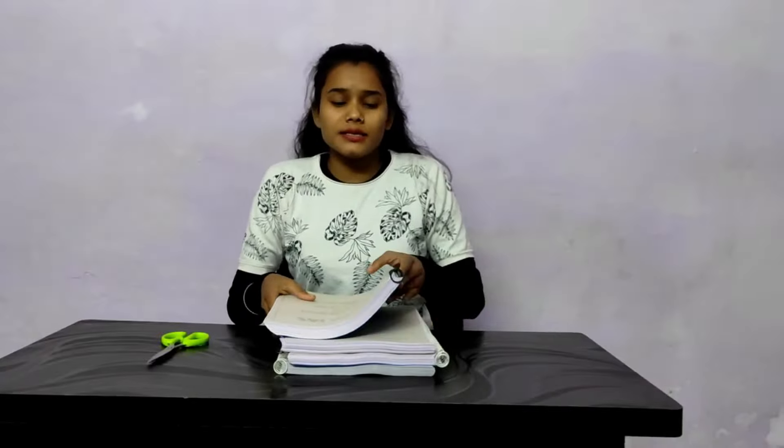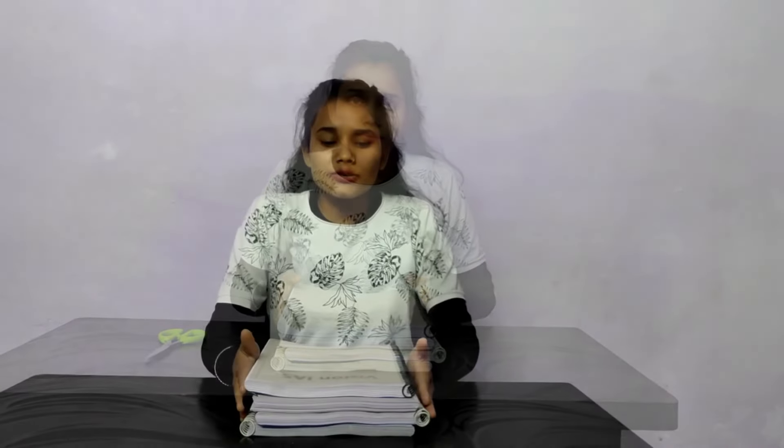The packaging is so good that it will not cause any kind of damage. So students, look at the printing quality and the number of tests included. It has a total of 4 booklets.